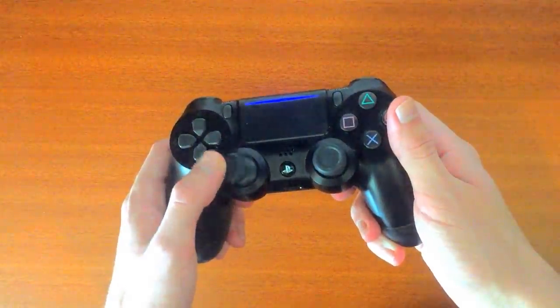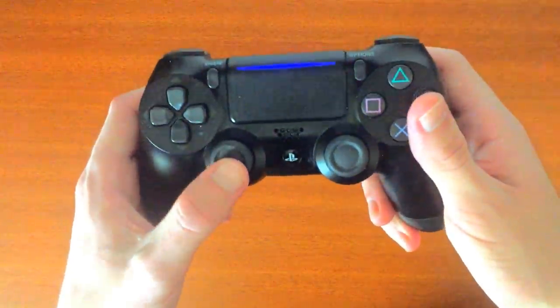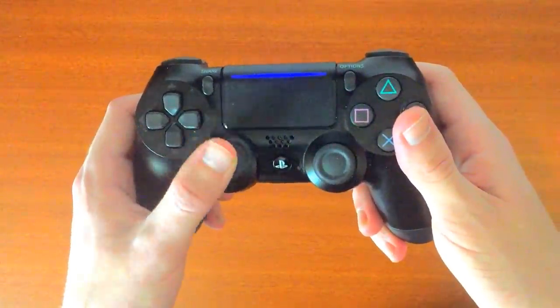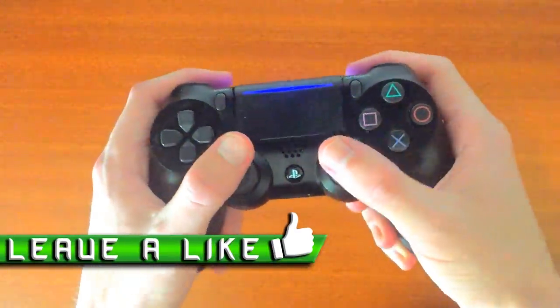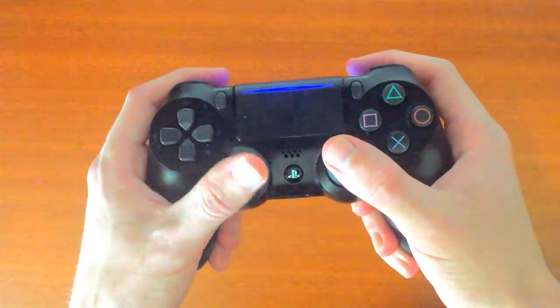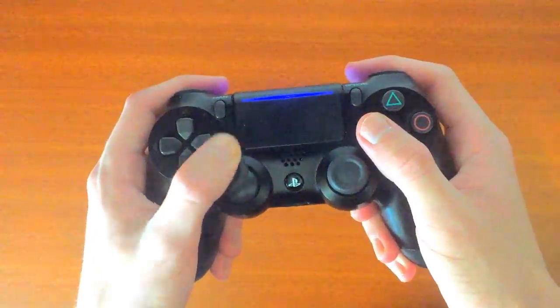You may believe that wheel users have a lot more of an advantage compared to controller users, just due to the fact that they have 360 degrees of rotation and they can be a lot more precise when changing direction. While this is true, there are certain measures we can take as pad users to limit the deficit to wheel users. So let's now go over some of the tips and tricks over the years that I have acquired that will hopefully prove beneficial for all of you.